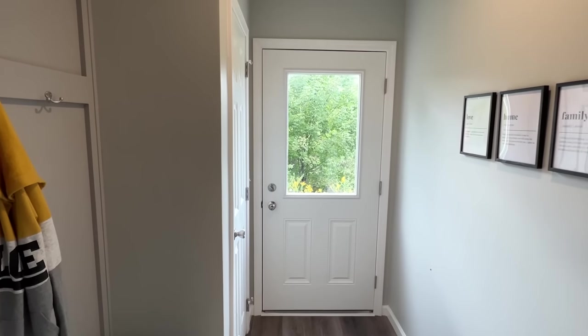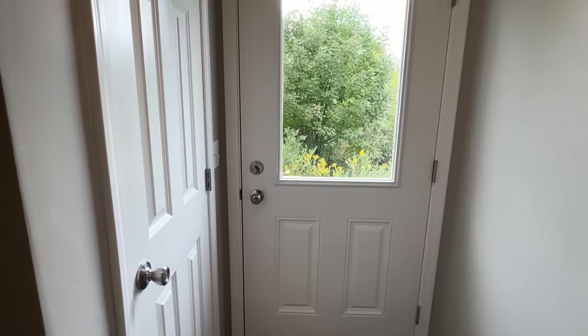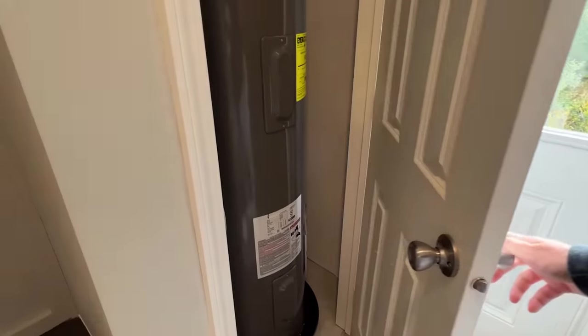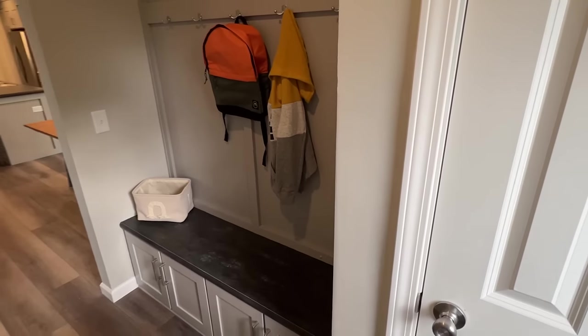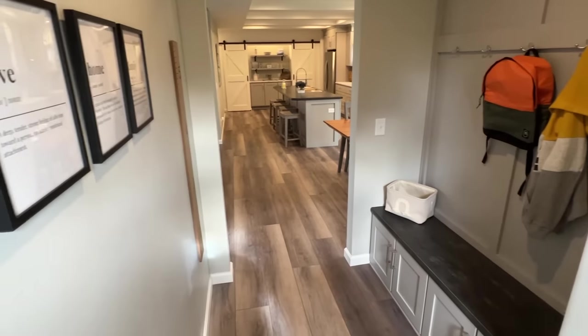Here's that side door we checked out on the exterior — the half glass. And right here is where the water heater is going to be.